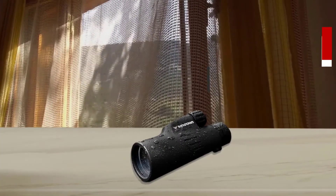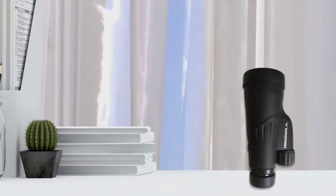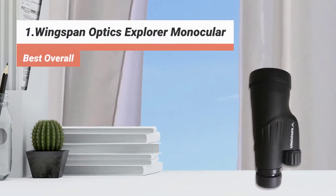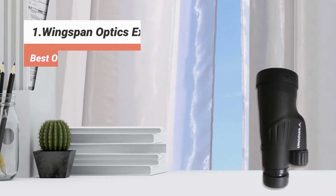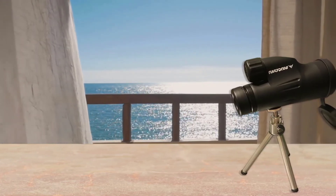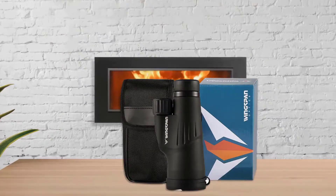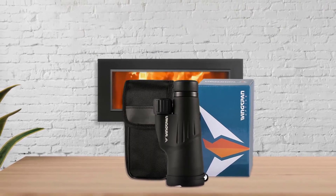The first product on our list: Wingspan Optics Explorer Monocular — Best Overall. With all of the great monoculars to choose from, it can be difficult to pick just one, but we're going with the Wingspan Optics Explorer. This device is loaded with top-quality features that provide an excellent viewing experience. With 12x magnification, this monocular will help you see up to 1,000 yards away, while other monoculars we tested were unusable at this distance. To be fair, the image isn't excellent at 1,000 yards, but you do get 1,000 yards of visibility.